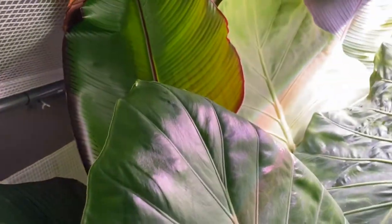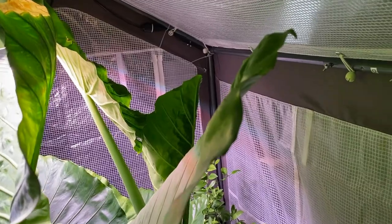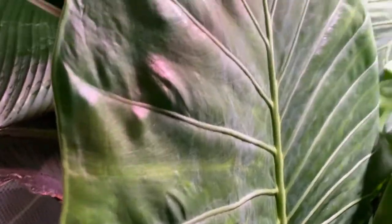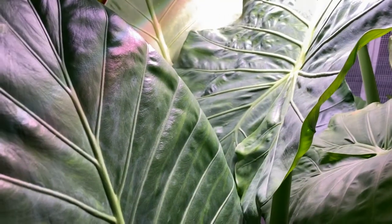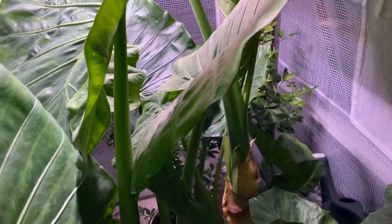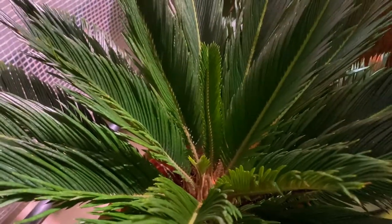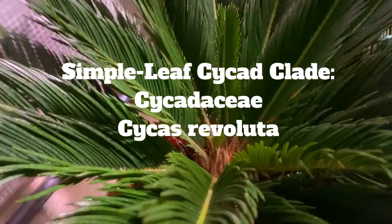Great news — despite the horrible temperatures outside for plants, botany is still continuing indoors in a miniature greenhouse. Everyone shown previously on this channel is here for the most part, but there's also a newcomer that's the star of the show: this guy right here. This is a type of cycad — this is Cycas revoluta.